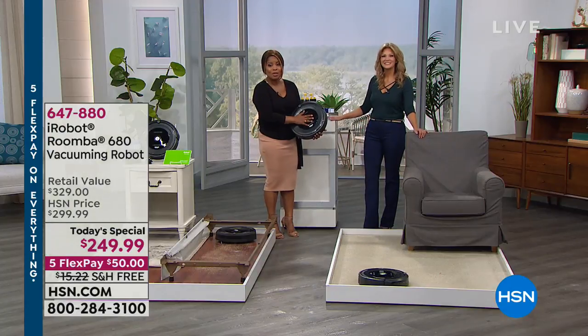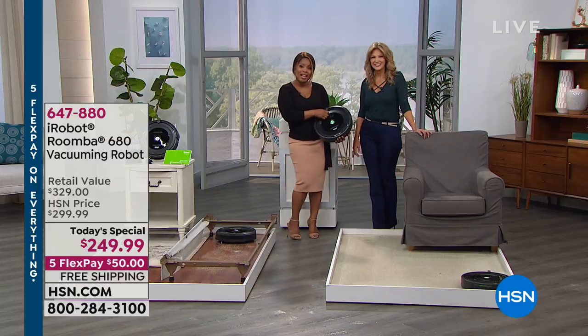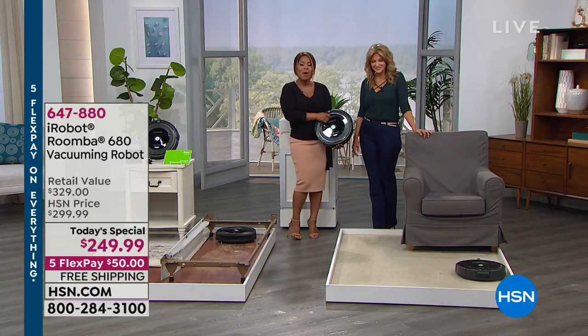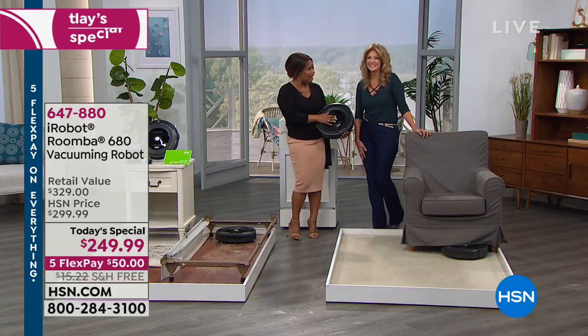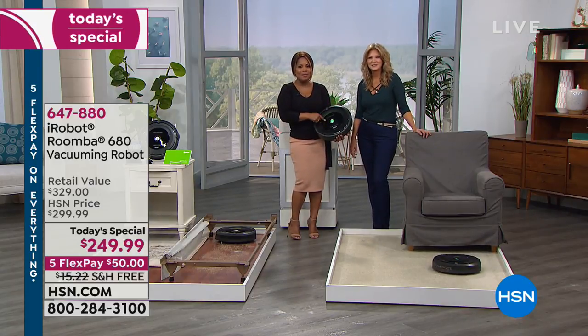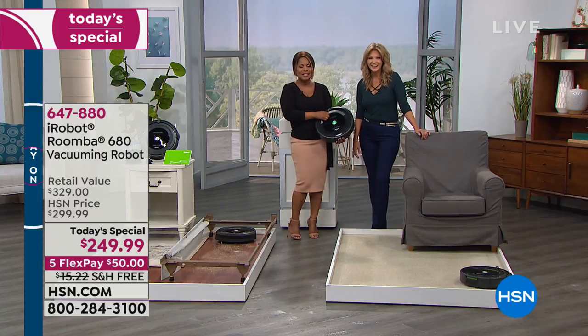We're going to go to our phone lines and say hi to Olga who just purchased this. Olga, it's Marlo — you're live at HSN. Please meet Leah. Hi, how's it going ladies? Wonderful, thank you. I'm so excited — from Texas! So Olga, do you have an iRobot Roomba coming your way? I do, I just ordered it. I'm so excited to receive it.